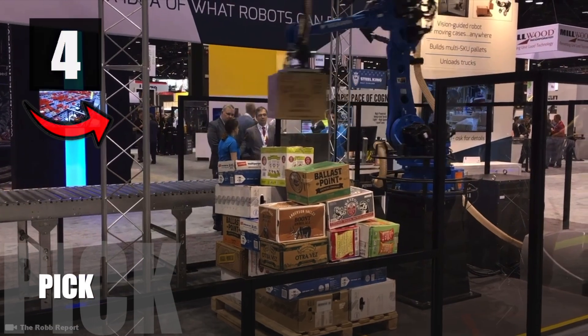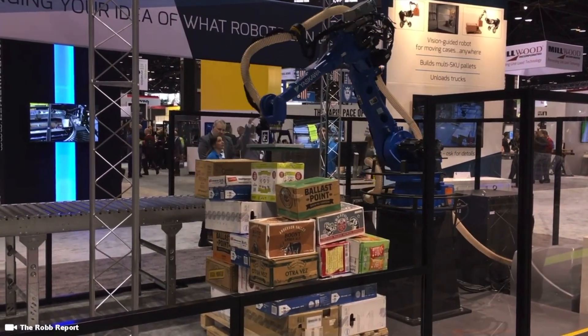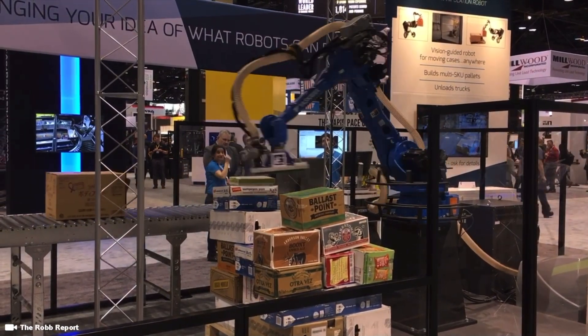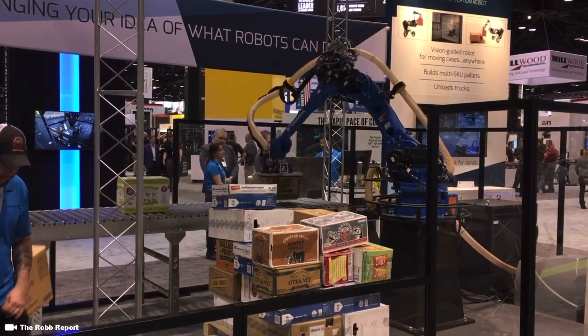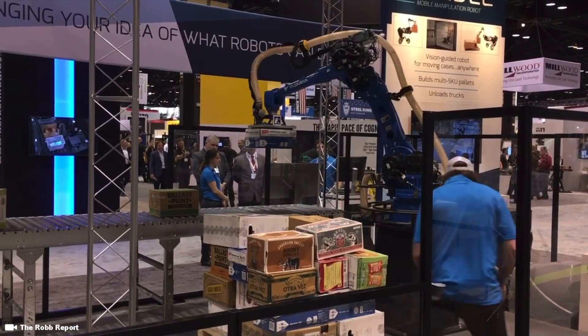Number 4: Pick. Pick is a robot similar to Stretch, but fixed in a particular place. It is designed to carry and stack boxes. It can identify a box in less than a second, and can also automatically dispose of any sheet of cardboard.